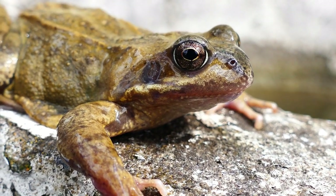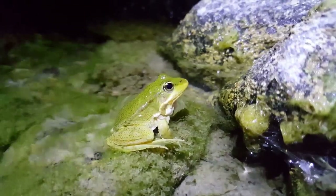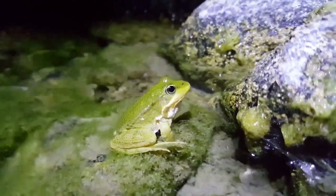If you find a hibernating frog, the best thing you can do is to leave it undisturbed. Moving or handling the frog can disrupt its hibernation and potentially harm it.